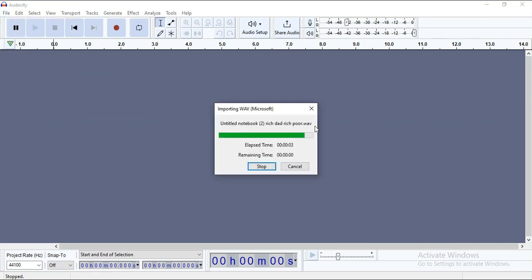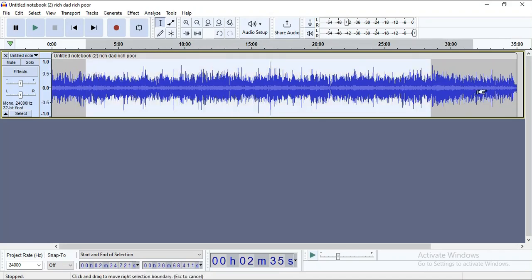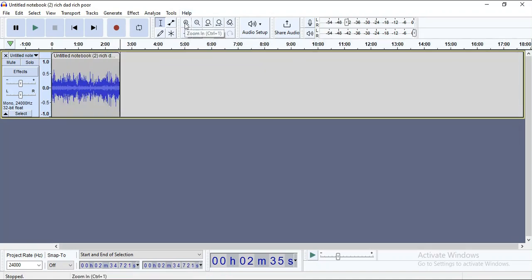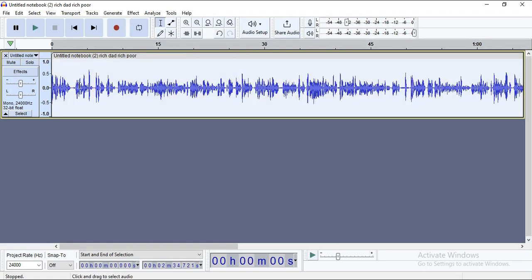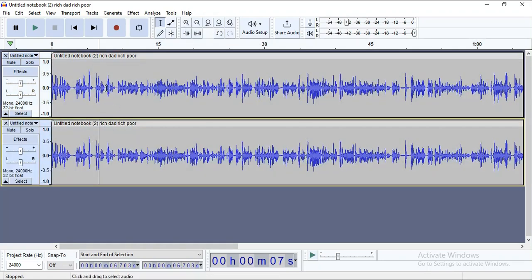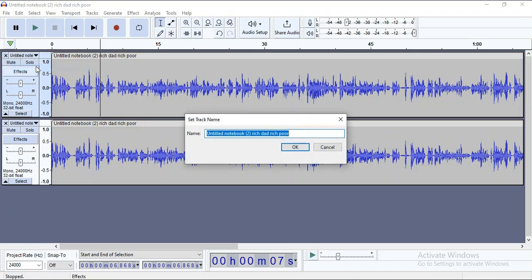Upload the audio file using the file feature, and then reduce the audio length to about two minutes for the sake of this tutorial. Now pay close attention to this section: highlight the entire track by doing Ctrl-A, then Ctrl-D to duplicate. Name the first track 'female,' or whatever name is best for a female, then name the second track 'male.' The concept is removing the guy's voice from the lady's track so that we have only the lady's voice in the first track and only the guy's voice in the male track.